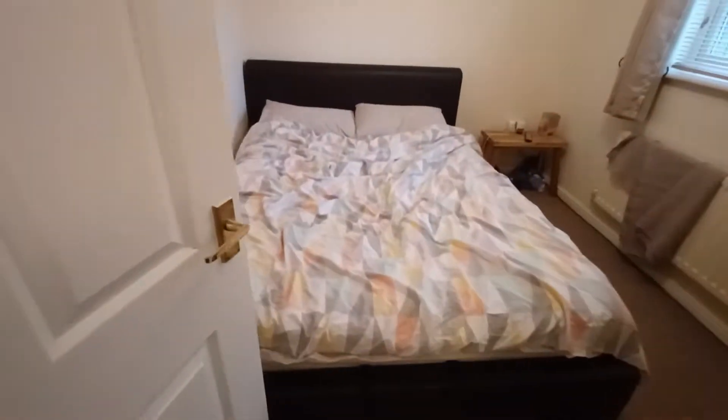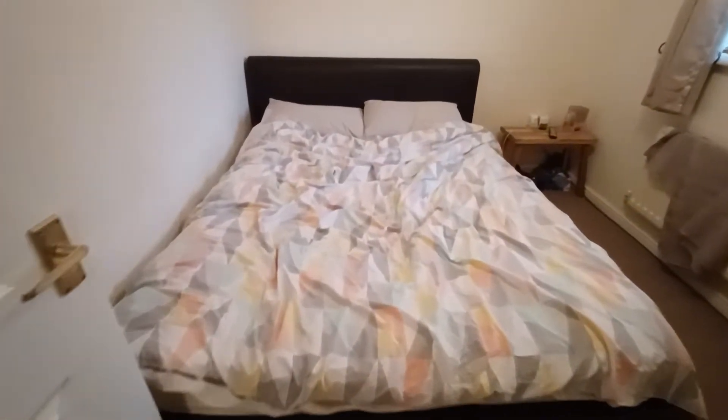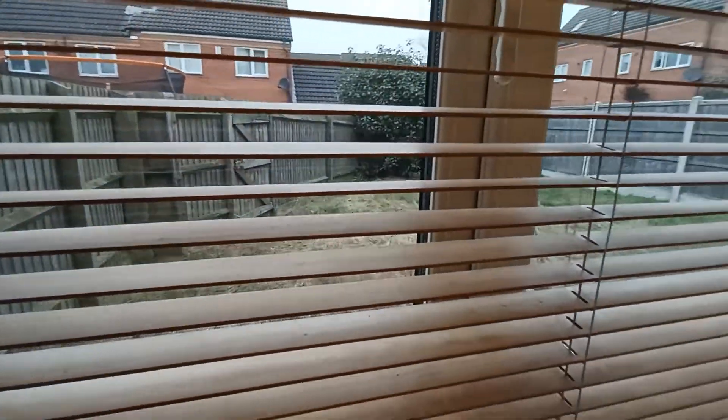Heading back inside — finally, as you come back into the property from the garden, there is one last room coming off the living area, which is the bedroom space. It is large enough for a double bed and gives you views out onto the garden.